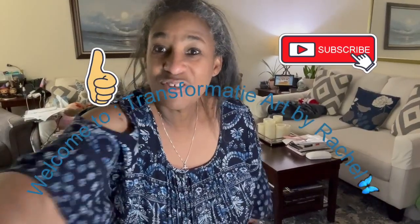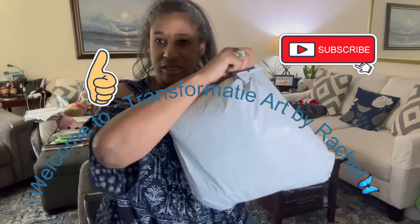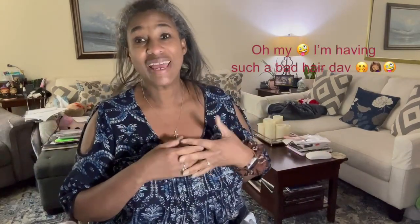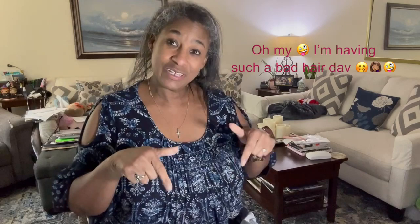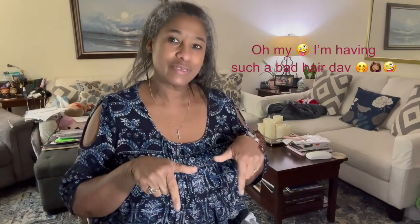Hi guys, this is Rachel. I am back with a actually small Temu haul — smallish haul. How is everyone doing today? I hope everyone's having a wonderful day and I hope you enjoy this video. You can guarantee there's silicone molds in here.